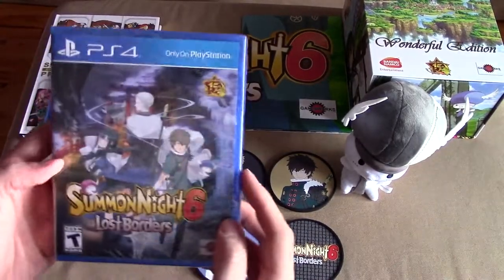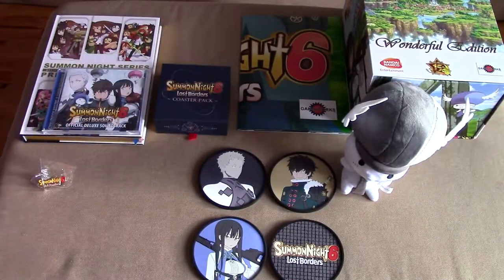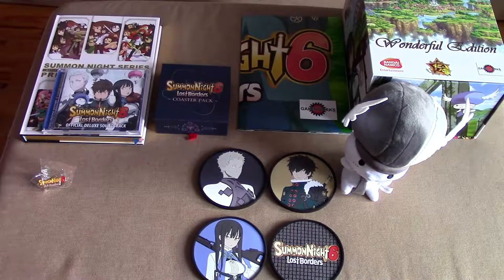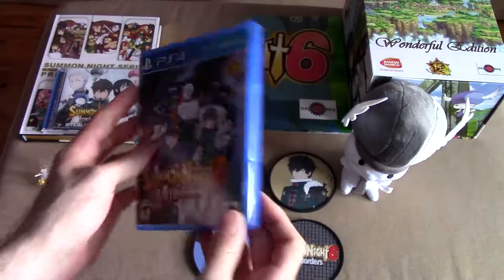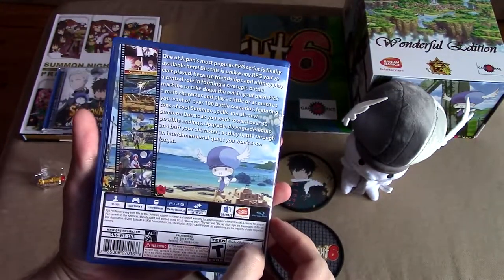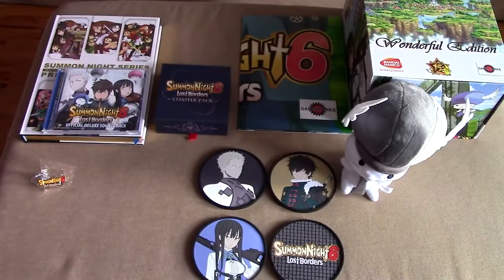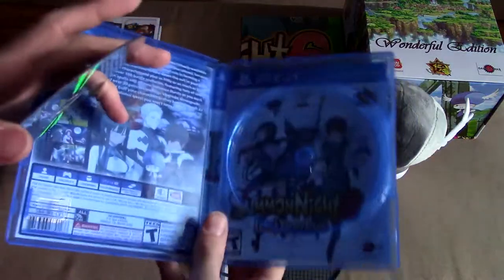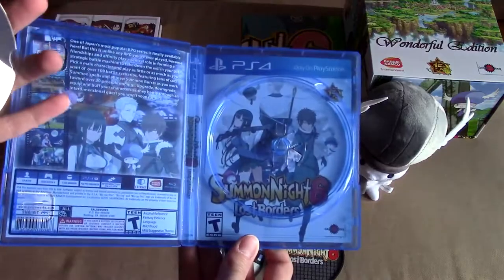Okay and then of course we have the game, but this is a very special edition of the game if I recall correctly — in that it comes with something magical. Here's the game itself with a reversible cover, I might add. Take a look — you have a reversible cover.